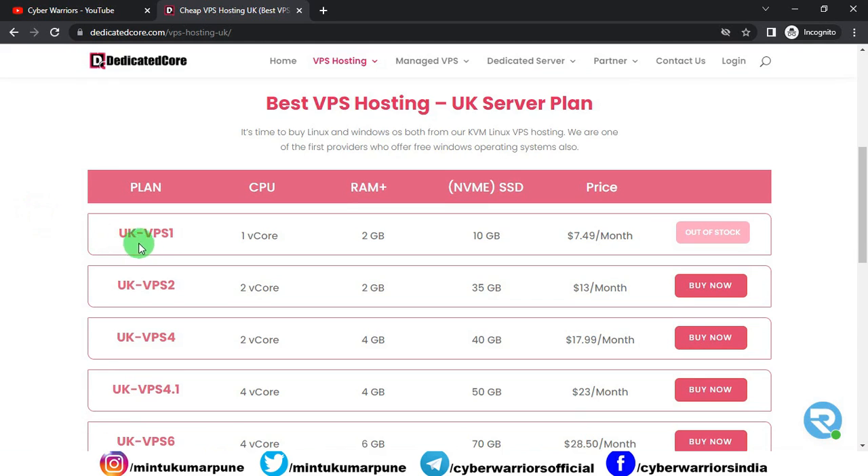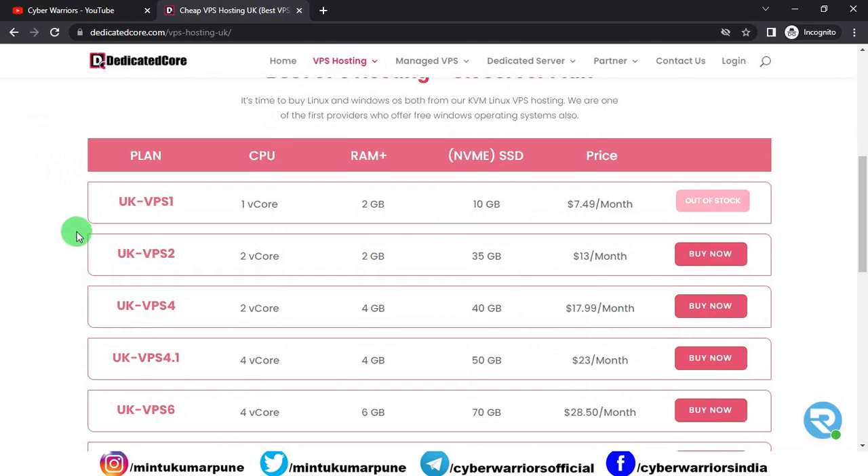The first plan is UK VPS 1 — you will get 1 vCore (1 CPU core), 2 GB of RAM, 10 GB NVMe SSD, and the price is $7.49 per month. Plan 2, UK VPS 2, gives you 2 CPU cores, 2 GB of RAM, 35 GB NVMe SSD, and the price is $13 per month. The next one is UK VPS 4 — you will get 2 CPU cores, 4 GB of RAM, 40 GB NVMe SSD, and the price is $17.99 per month.